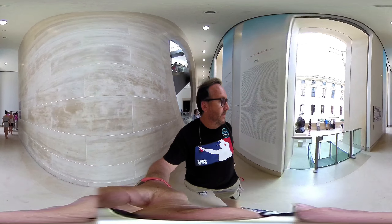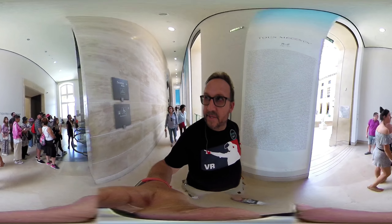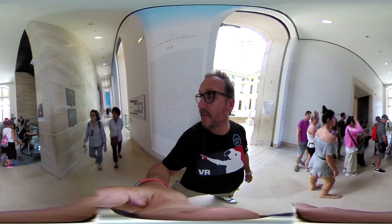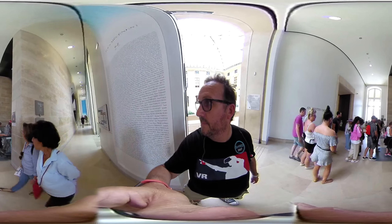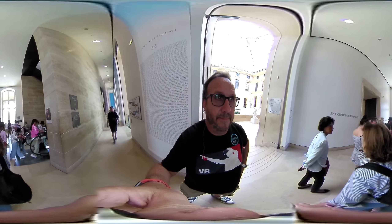Here we are at the Louvre in Paris. You can see around in 360 degrees — this is the actual main courtyard area where you have the pyramid and all the architecture around the sides. I haven't been here before; it's the first time ever to Paris and to the Louvre.